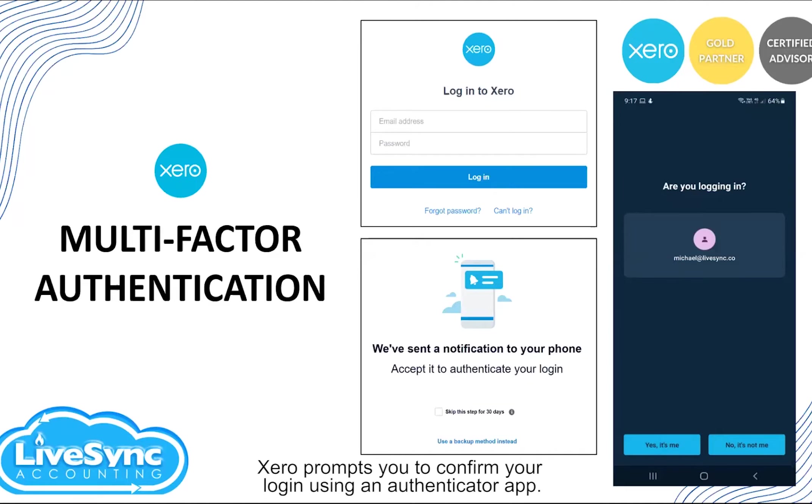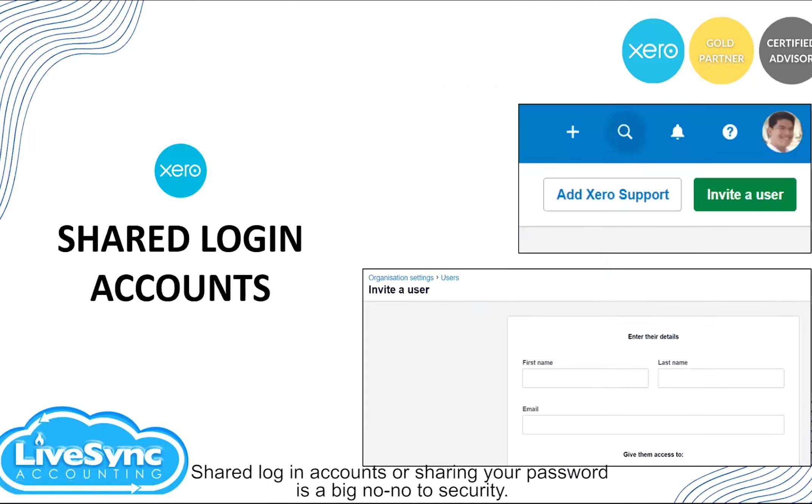Similar to what's shown in our slides right now — I tried to log into Xero with my account and Xero sends me a notification to my phone confirming that it's actually me who's logging in. Once I confirm it's me, Xero will prompt me into my account that I'm going to use.